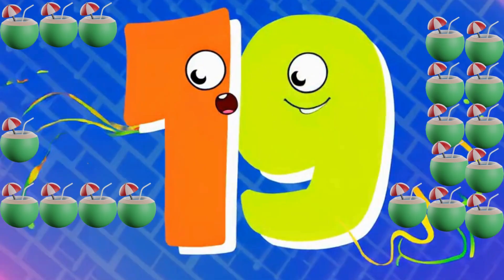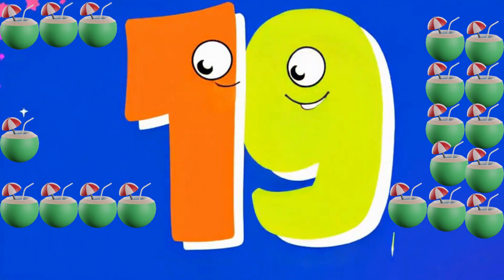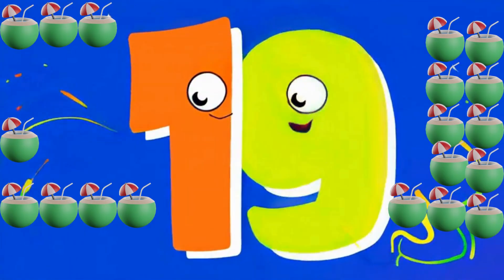19 is a one and nine. Almost 20, doing fine. How many coconuts on the line? 19 hanging in the sunshine.